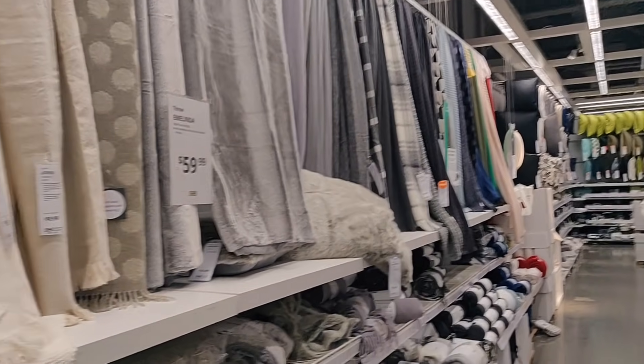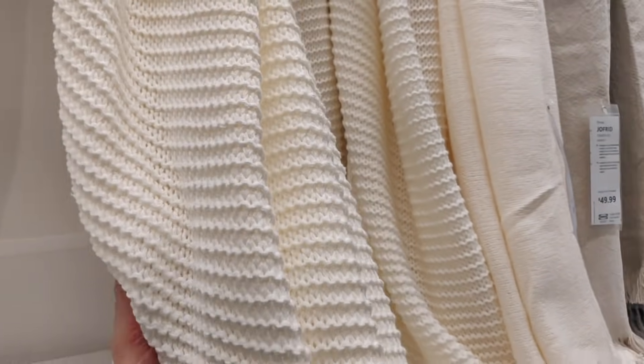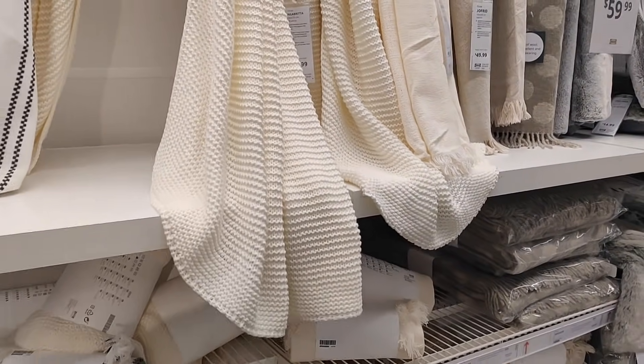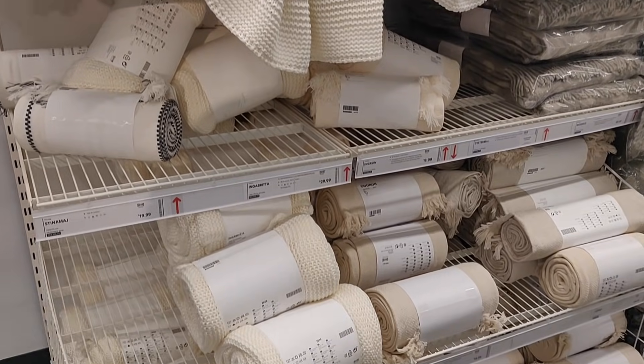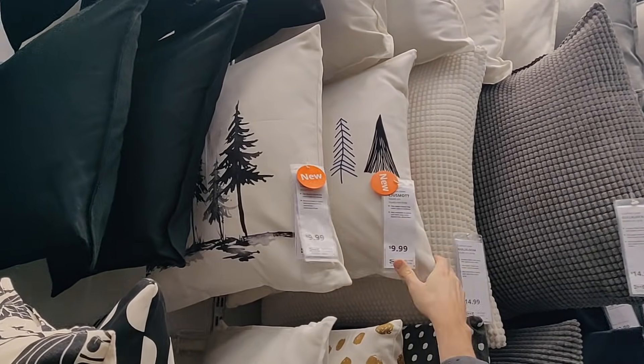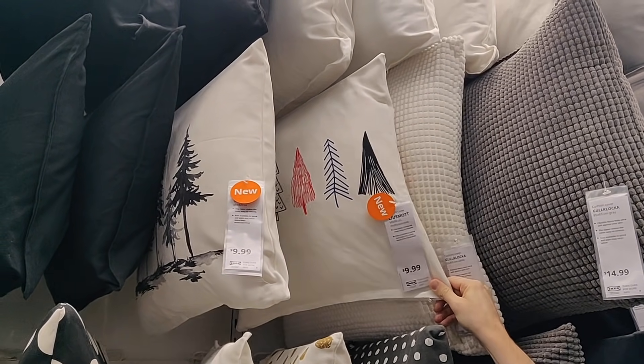Now the blanket section — it's just so easy to add a throw to your space to make it a little bit more wintry and cozy. I'm really attracted to these neutrals, like this light cream color. They've also got these beautiful pillows that are a little bit Christmasy on the nose for me, but if you're looking for something very wintry themed, these look really cool.